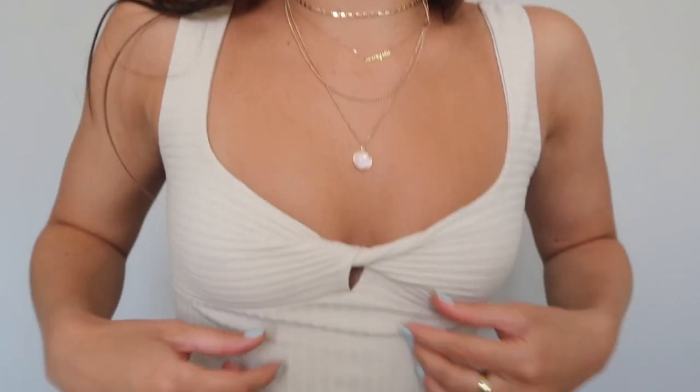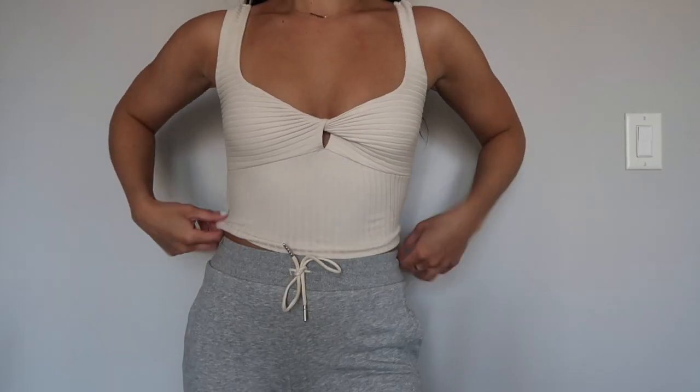The next tank top is the one I'm wearing right now — it's a tan color with a little tied detailing in the front. This one is a bit thicker so I didn't have to wear a bra with it. I picked it up in a size small and I love it so much. I wish they made it in more colors — I might go on the website later to check because I like it that much. I definitely want to get it in more colors.